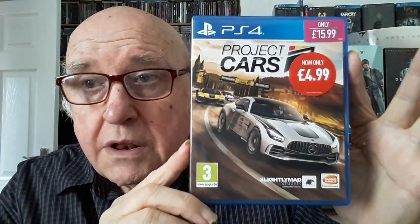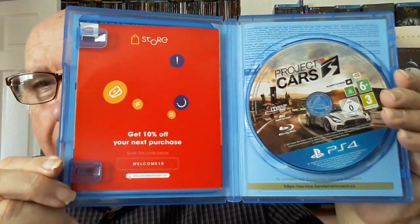This was a nice little bargain I picked up in Game yesterday — Project Cars 3, £4.99. Originally it was £15.99; I mean that's come down quite a bit. I've got Project Cars one and two so I thought I would add to the collection because I do collect racing games. I was quite happy to pay a fiver for that brand new. All it's got inside is a disc and an advert for buying stuff off their website, but that's that one.